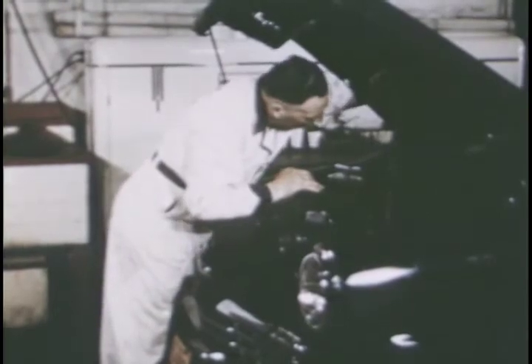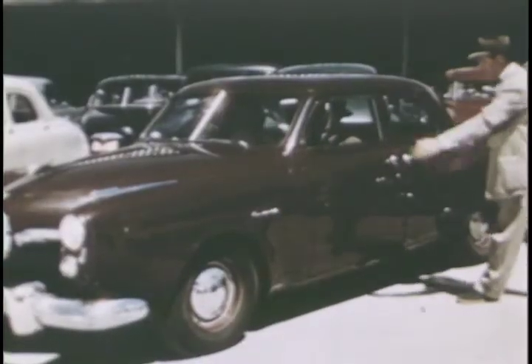Trained expert mechanics do the work. If you're out to buy dependable transportation at a saving, see us for a good used car.